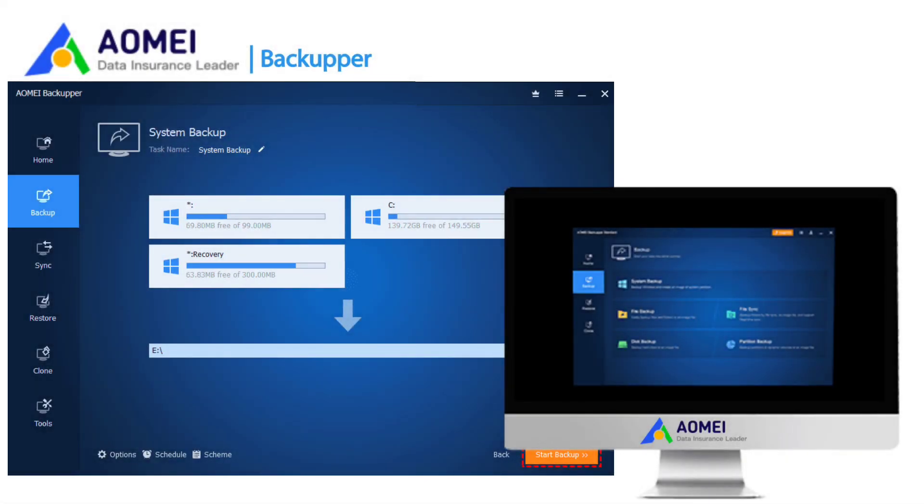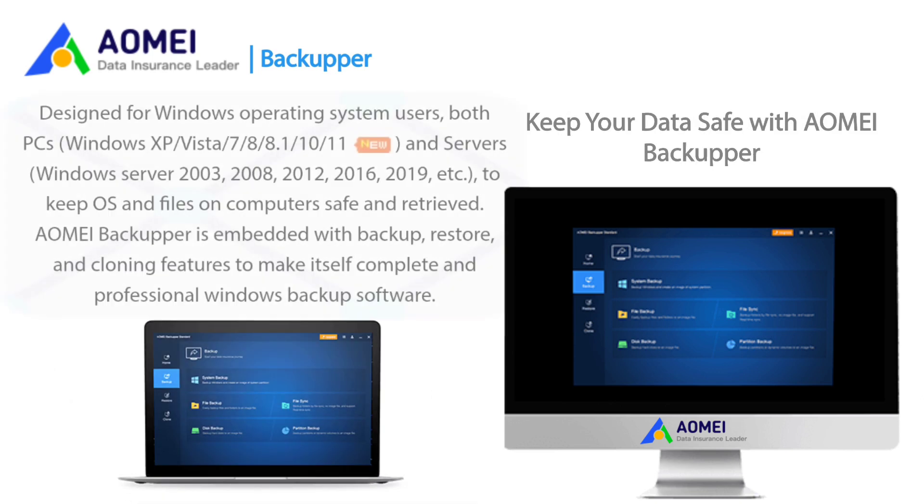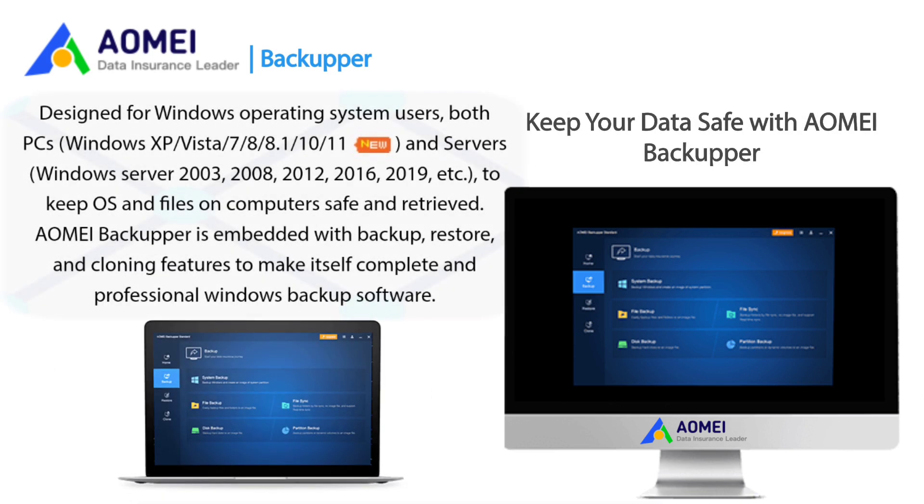What is AOMEI Backupper? AOMEI Backupper is a reliable Windows backup software to safeguard operating systems, data, and applications using backup, restore, or clone features. Designed for Windows operating system users, both PCs and servers, to keep the OS and files on computers safe and retrievable.